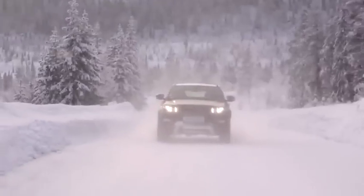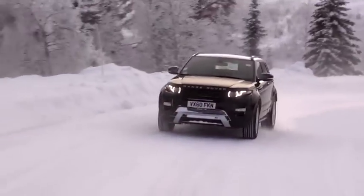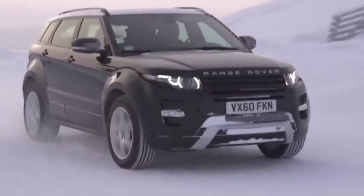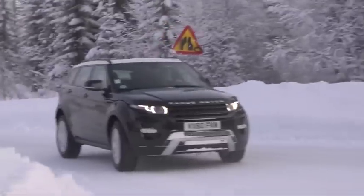The best thing about the Range Rover Evoque is the overall ability of the vehicle. To me it is the complete vehicle — it'll tackle any obstacle you put in front of it with Range Rover prowess and cutting-edge technology that's second to none.